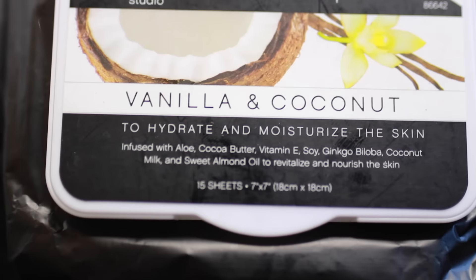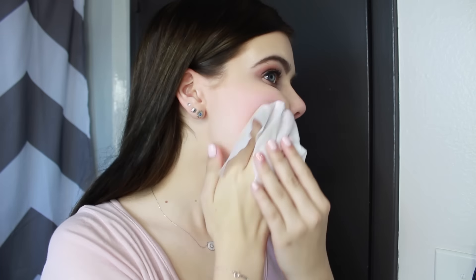First, I'm taking my e.l.f. Cosmetics Lotion Wipes in Vanilla and Coconut and removing all of my makeup. I prefer to use lotion wipes because it hydrates your skin while at the same time removing all of your makeup. I also realized that I forgot to put my hair up, so make sure you do that.